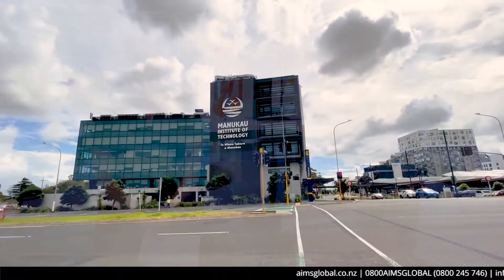Kia ora, we are at Manukau Institute of Technology in Auckland with the lovely Dr. Deborah, who is the head of nursing and was also a chair of the Nursing Council of New Zealand. We're really pleased that you're talking to us today. Thank you for the opportunity to highlight the beautiful school and fantastic facilities we have here at MIT.